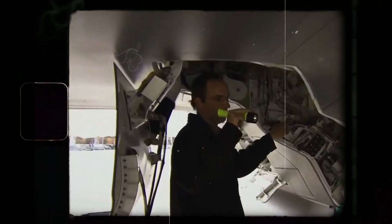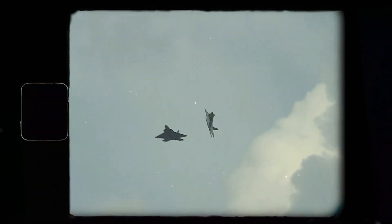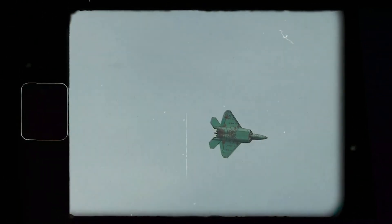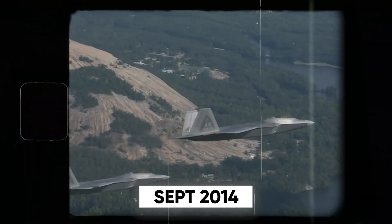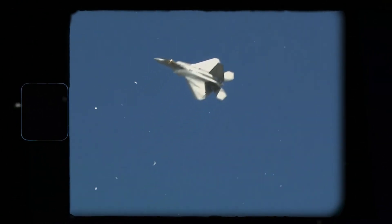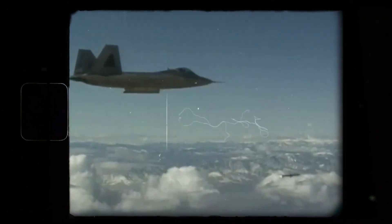The first operational F-22 squadron was activated at Langley Air Force Base in 2005, setting new standards in fighter tactics and cementing their place as the first true fifth-generation fighters. The F-22 Raptor finally got its combat debut in September 2014, joining the first wave of airstrikes against ISIS targets in Syria during Operation Inherent Resolve. Stationed at regional bases, the Raptors provided overwatch and dropped the first bombs by U.S. forces to counter ISIS's advance.